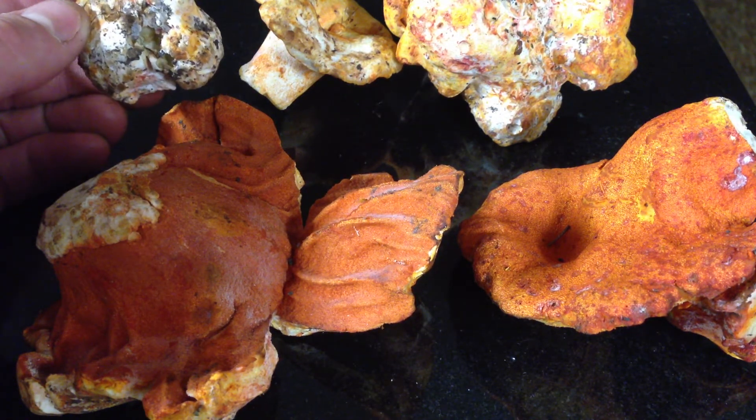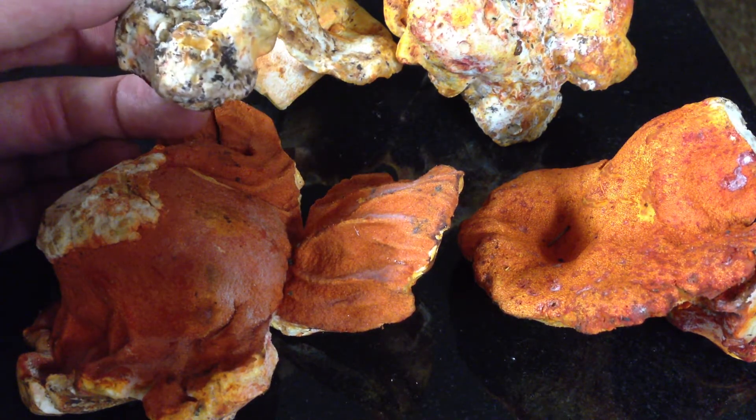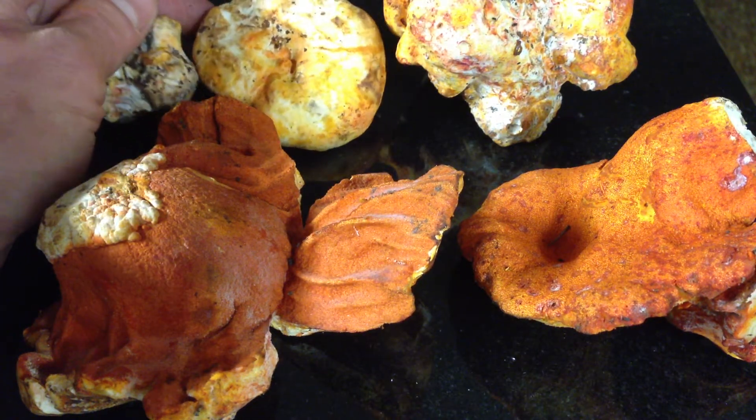And the answer is yes. These are most definitely lobster mushrooms. When you see these, they are lobster mushrooms. You can eat them. They will not hurt you.